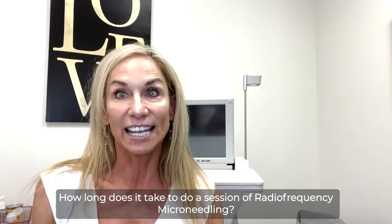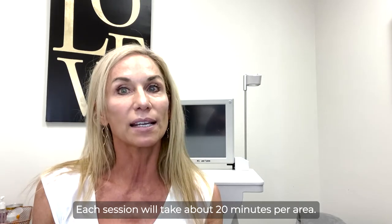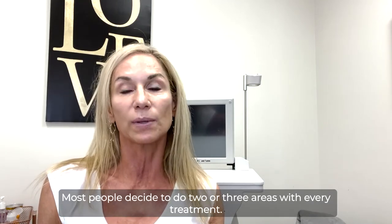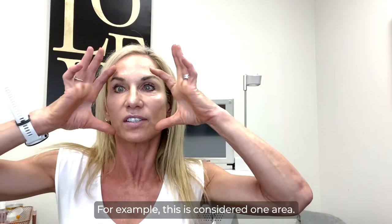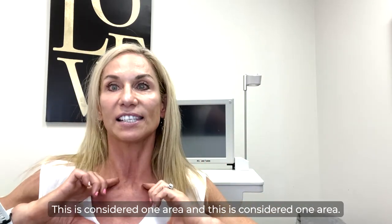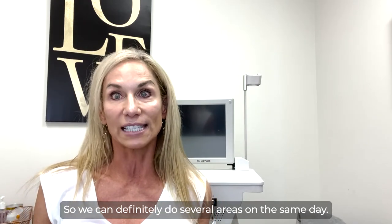How long does it take to do a session of radiofrequency microneedling? Each session will take about 20 minutes per area. Most people decide to do two or three areas with every treatment. For example, this is considered one area, this is considered one area, and this is considered one area. So we can definitely do several areas on the same day.